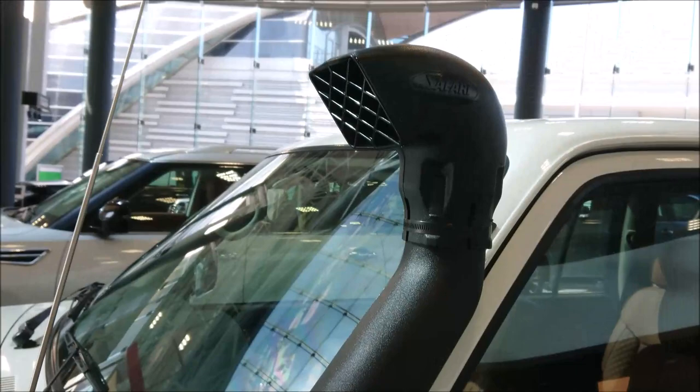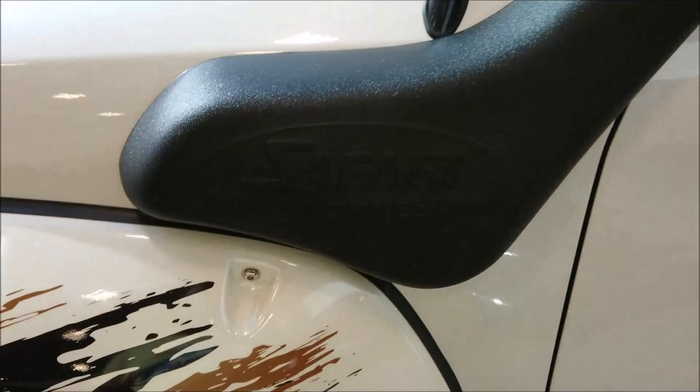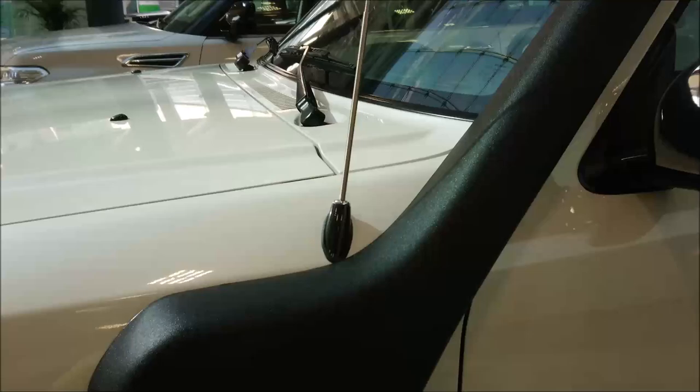It's got this monster safari snorkel - friendly fording. There's not much water out here, but occasionally we get flooded wadis, which means the car can pretty much be submerged and the engine will keep going.